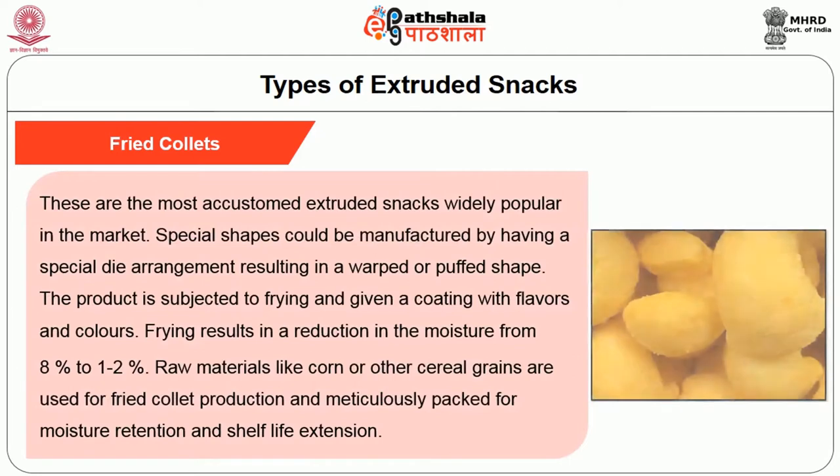The next type is fried collets — the most accustomed extruded snacks, widely popular in the market. Special shapes can be manufactured using a special die arrangement resulting in a warped or puffed shape. The product is subjected to frying and given a coating with flavors and colors. Frying results in a reduction in moisture from 8% down to 1-2%. Raw materials like corn or other cereal grains are used for fried collet production, which are meticulously packed for moisture retention and shelf life extension.